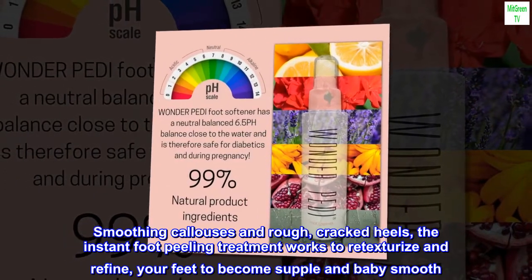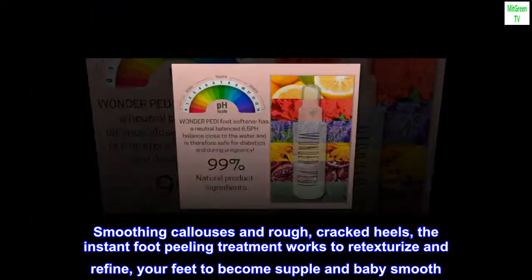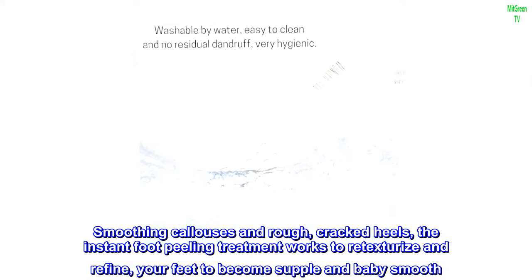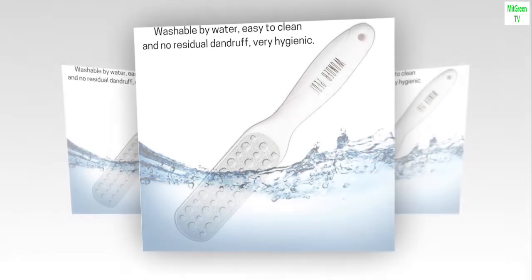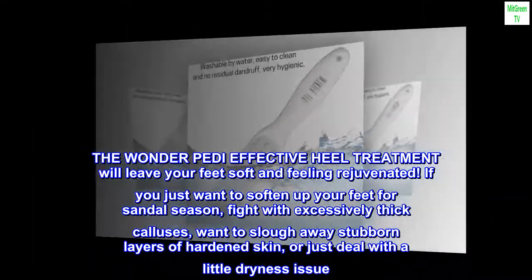Smoothing calluses and rough, cracked heels, the Instant Foot Peeling Treatment works to re-texturize and refine your feet to become supple and baby smooth. The Wonder Petty effective heel treatment will leave your feet soft and feeling rejuvenated.